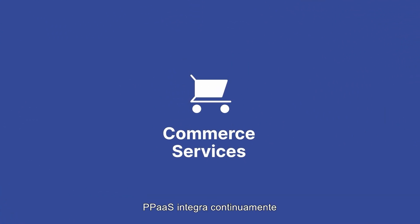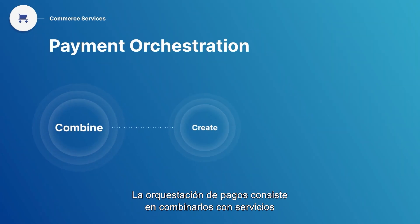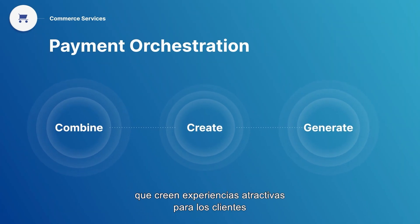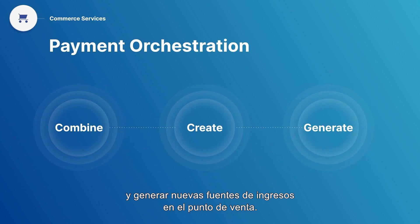PPaaS is continuously onboarding the catalogue of commerce services merchants need. Payment orchestration is about combining payments and services so businesses can create compelling customer experiences and generate new revenue streams at the point of sale.